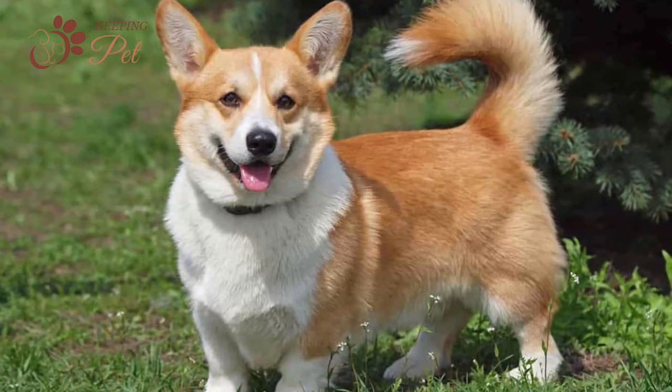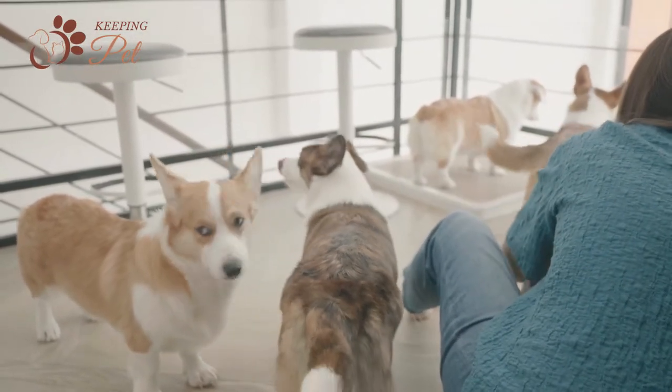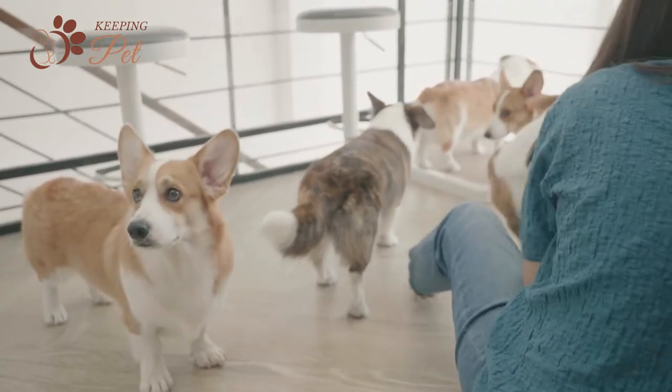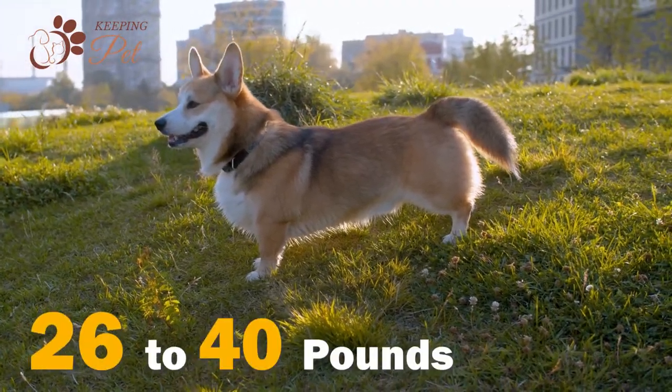There is no fixed breed standard for the Cowboy Corgi. However, according to some breeders, most Cowboy Corgis have barrel-shaped bodies, pointy and upright ears, and short and dense coats. The size of Cowboy Corgis lies somewhere between that of their parent breeds. They can grow up to 13 to 20 inches, weighing around 26 to 40 pounds.